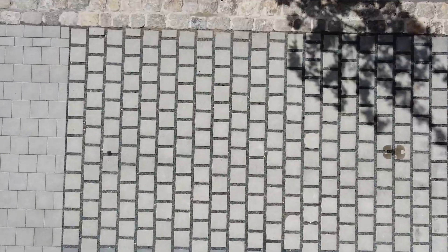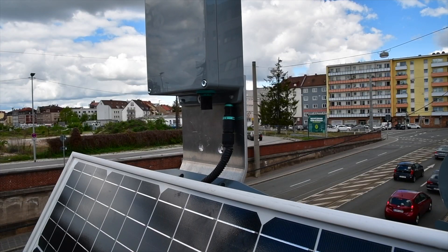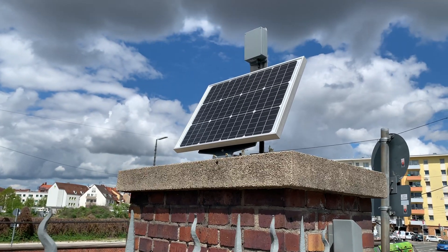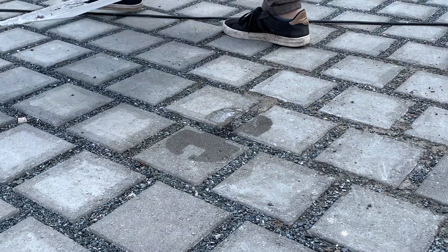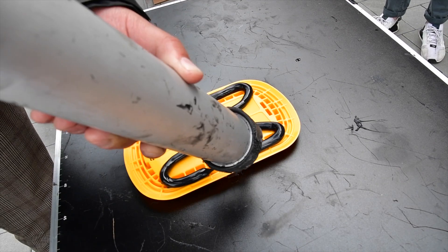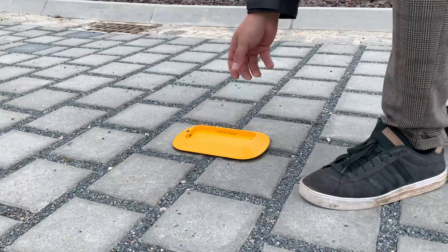So what does an installation actually look like? First we plug in the gateway to the solar panel. Then the Smart City System installation team cleans the parking spaces and, using a mixture of glues, attaches the outer ring of the sensors onto the ground.